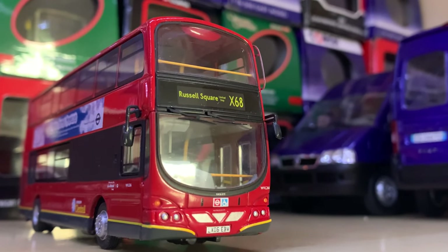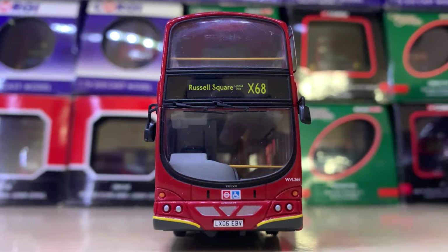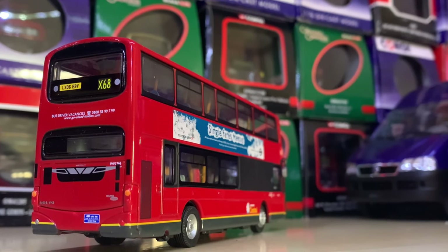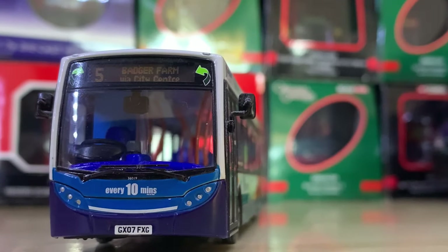Moving back to London, we have a London Central Wright Eclipse Gemini made by Corgi. This is similar to the London General Wright Eclipse Gemini except it has the London Central branding and a lighter grey skirt. I really like it — I think it's a great representation of the real vehicle, which I saw many a time.